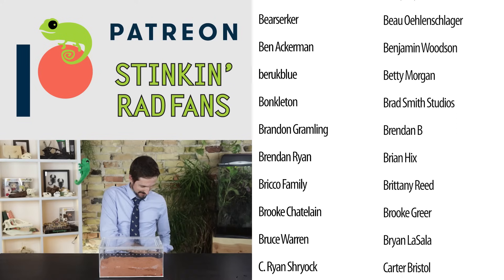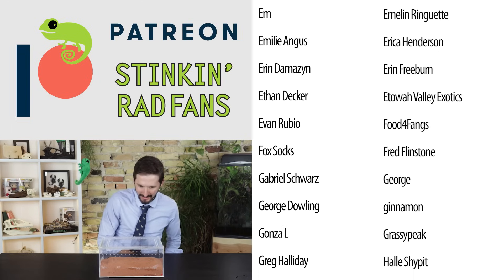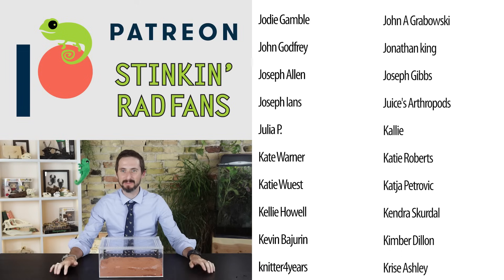How are you feeling? Feeling good? I've got some rad arthropods to show you today, and I have more children than I used to have.